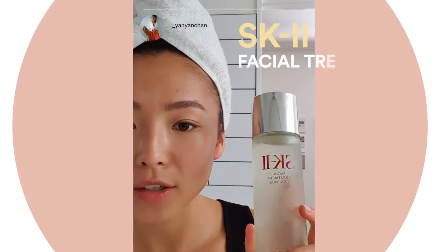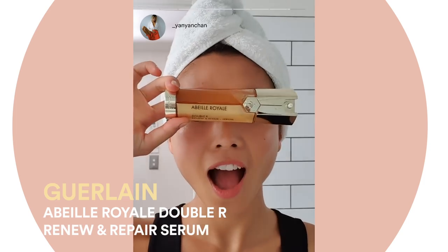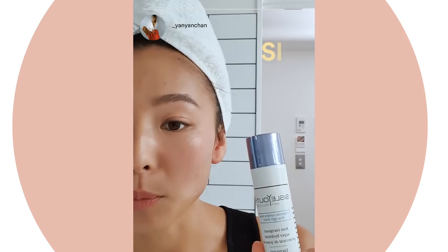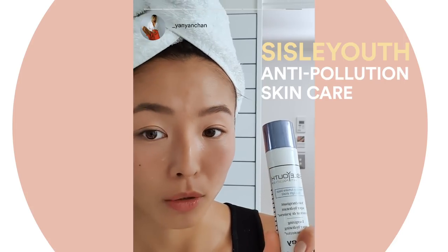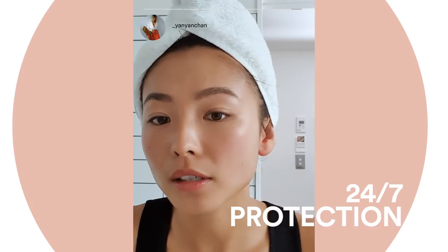First up, SK-II Facial Treatment Essence. The Guerlain Abeille Royale Double R Renew and Repair Serum. White Caviar Crème Extraordinaire by La Peri. We've got the Sisley Youth Anti-Pollution — it acts as a barrier to protect your skin from all pollutants.